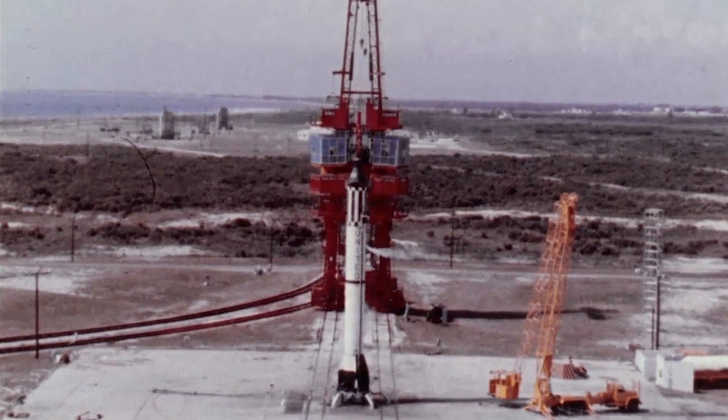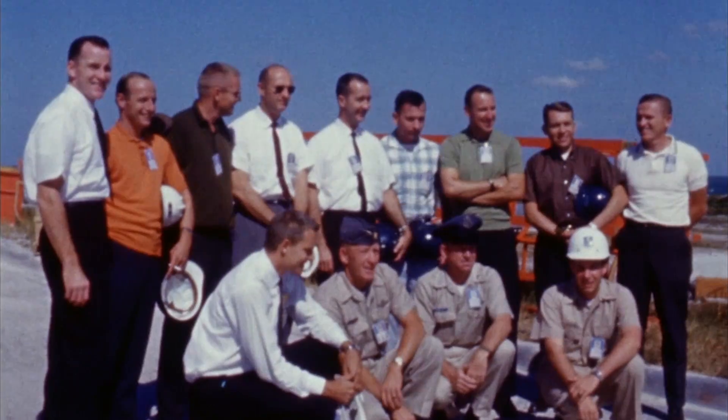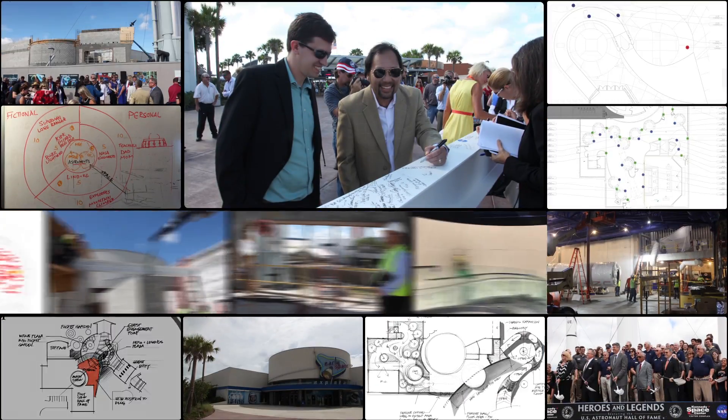10, 9, 8, 7, 6, 5, 4, ignition. 3, 2, 1. Star, liftoff. Reading, we're underway. Roger, reading loud and clear.